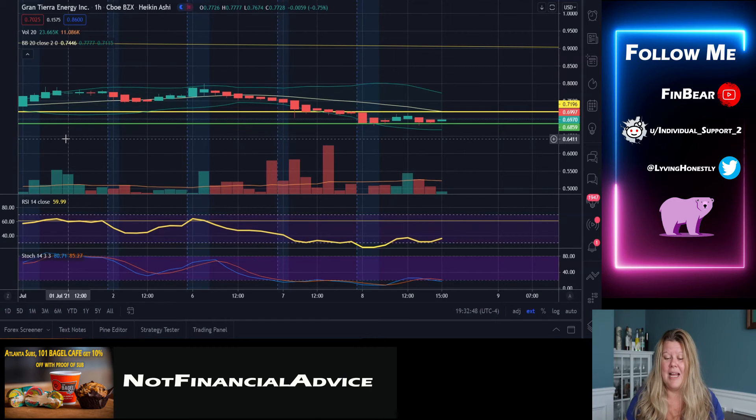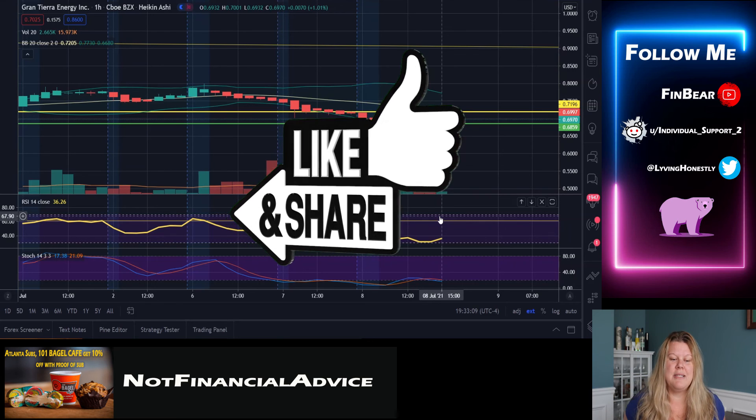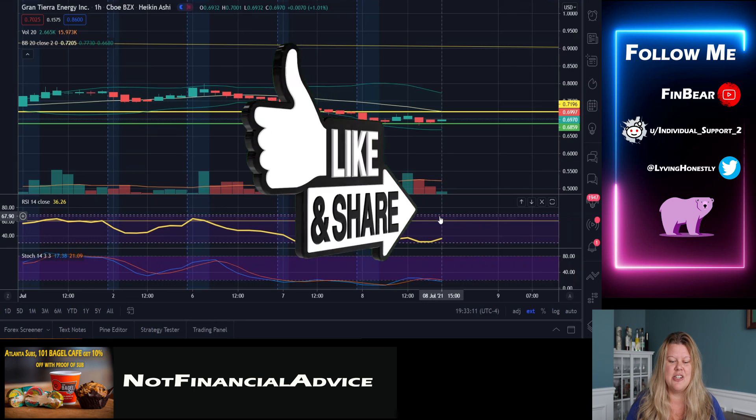The RSI here is saying 36.26, and it's pushing upwards. The stock right now is 17 under 21, but I think it's because we're going sideways. We're going to see it slope up and then continue upward. That is my update for today for Grand Tierra Energy.